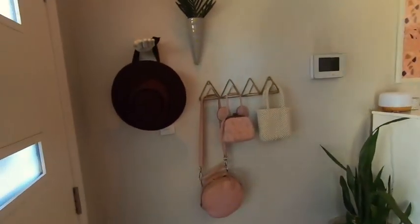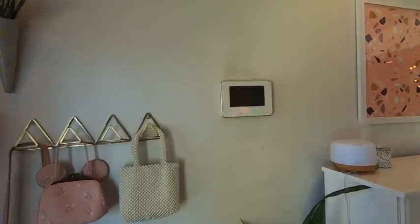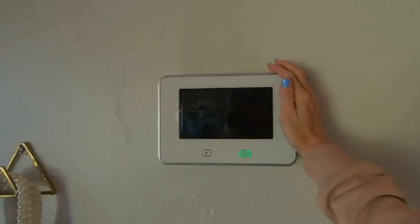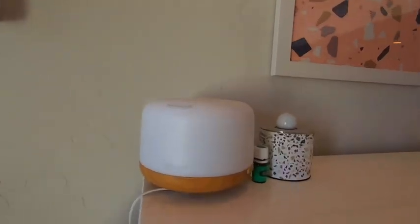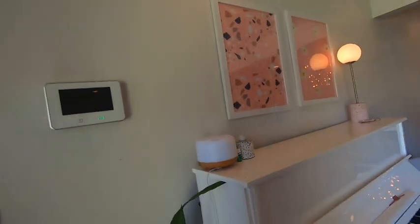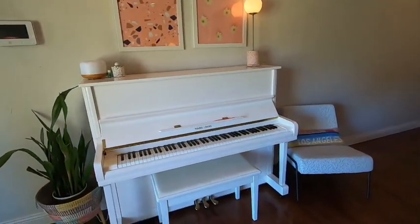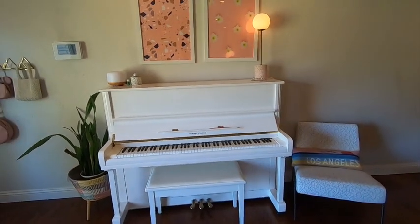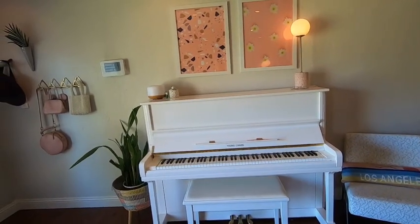As you walk in you'll find a little rack. You'll find our alarm system that has been my best friend while I've been living here because I'm alone at night a lot. We've got peace and calming diffusing, which is great. We have been renting this piano — I think we're gonna give it back and not move it to the new house, but we've really loved it and it's been nice to have.